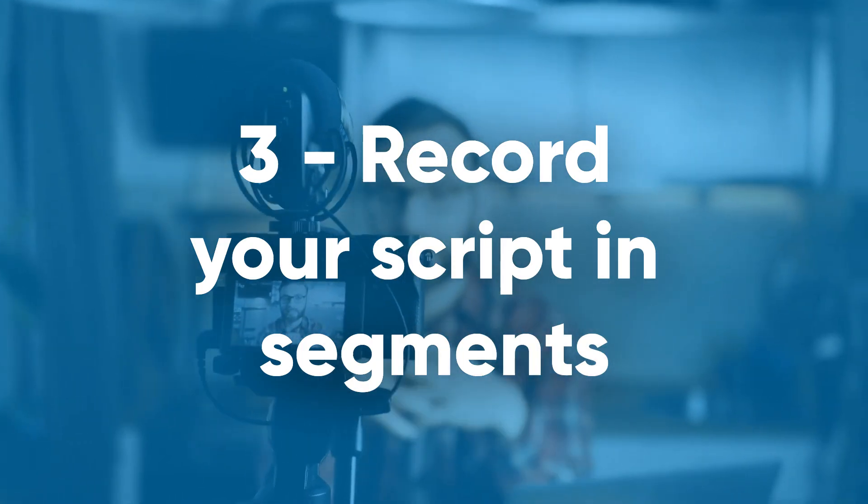Three: record your script in segments. Now, you can try to record your entire script in one take, but that's just unnecessary work, and I can pretty much guarantee you you're going to fail, or at least have a bajillion takes. So if you're not using a teleprompter, the best way to go about it is to just take it one line at a time, baby. That way, you don't have to worry about memorizing big chunks of your script all at once, and it gives you a chance to take a ton of breaks and reset throughout, so you can make any adjustments to your performance and to your pacing.